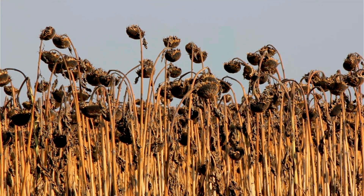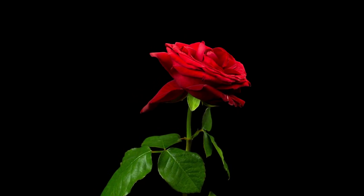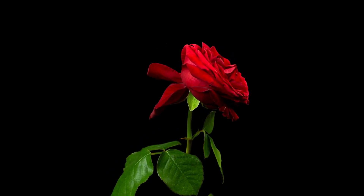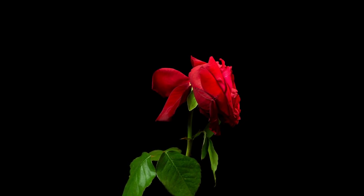Have you ever seen a wilted plant? What do you think happened? Just like us, plants have needs too. If they don't get them, they can't grow well. Let's find out what they need to live.